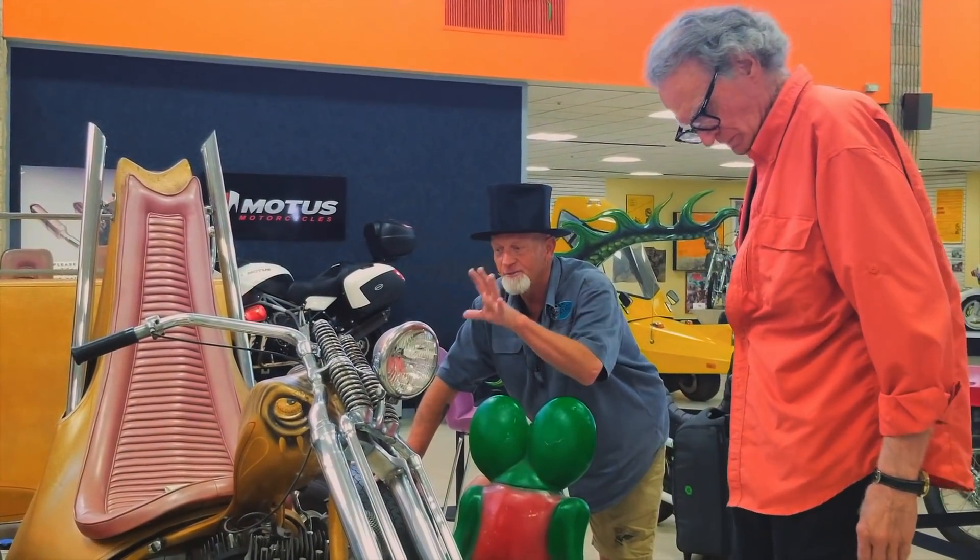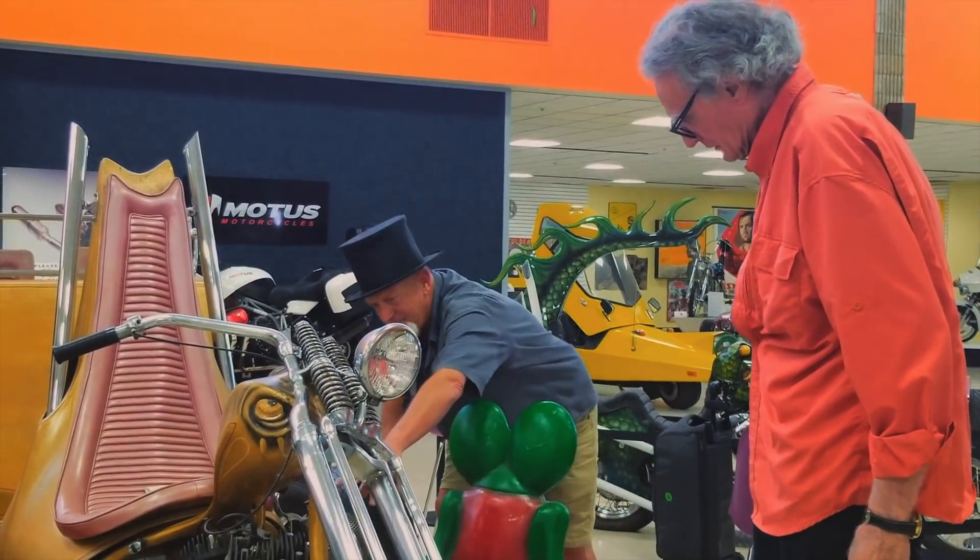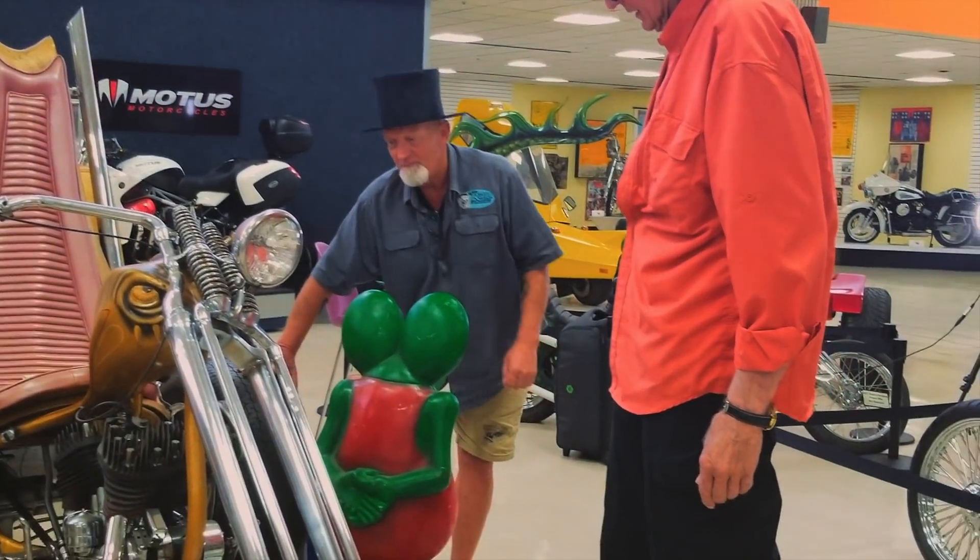Dad rode this and this is the reason he started building V8 trikes. He always said, 'This thing's too slow.' Even though it had one of Carl Morrow's SU carburetors, he just thought it was too slow.